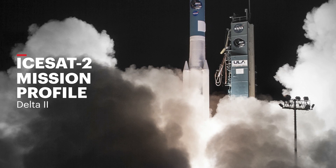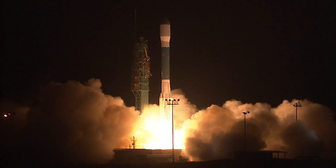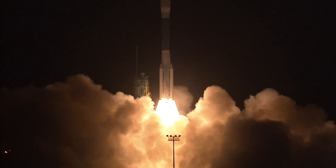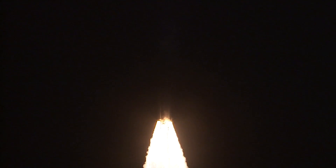Five, four, three, two, one. Main engine start and liftoff of the Delta II rocket. The Delta RS-27A main engine and four solid rocket motors ignite to lift the final Delta II rocket away from the pad.